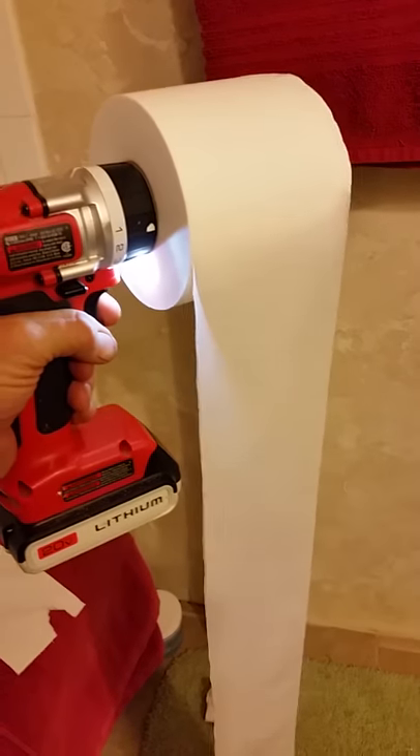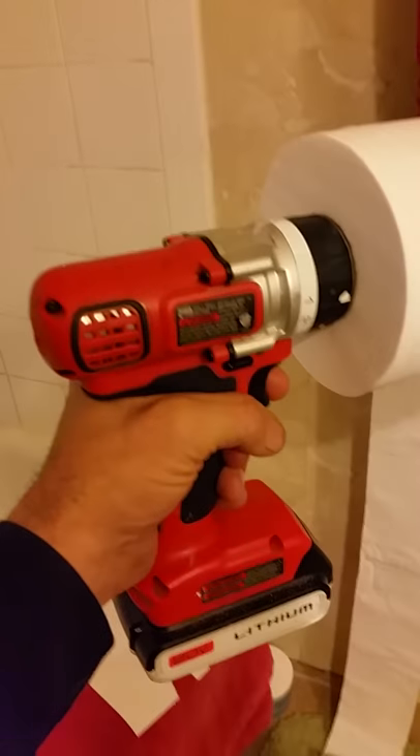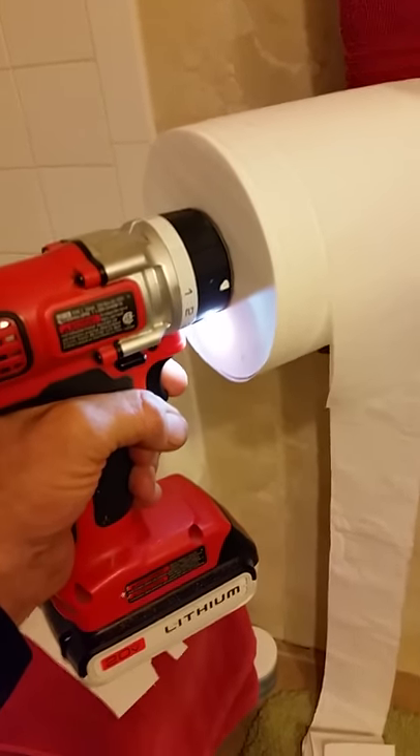It's a precision butt-wiping machine. And if you get too much, you can just reel it back up. And look, it's even got that little light on it for when you're pooping in the dark. I mean, this is perfect. This is high technology toilet paper dispensing right here.